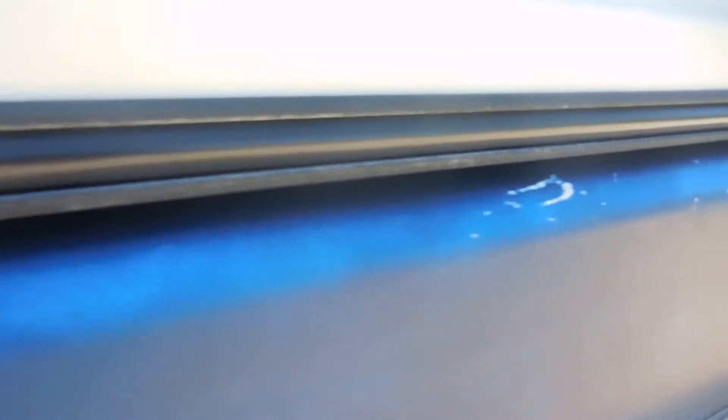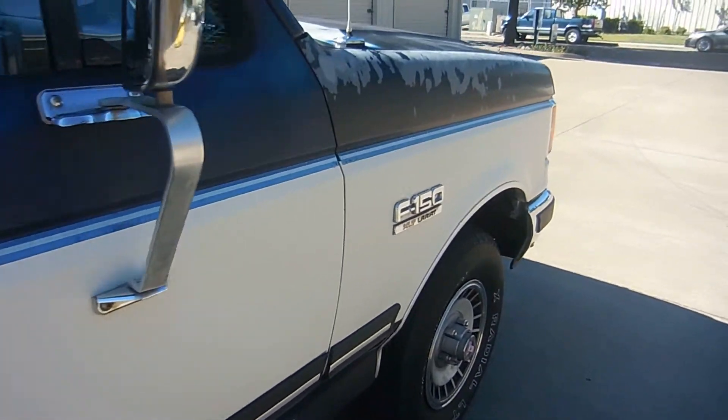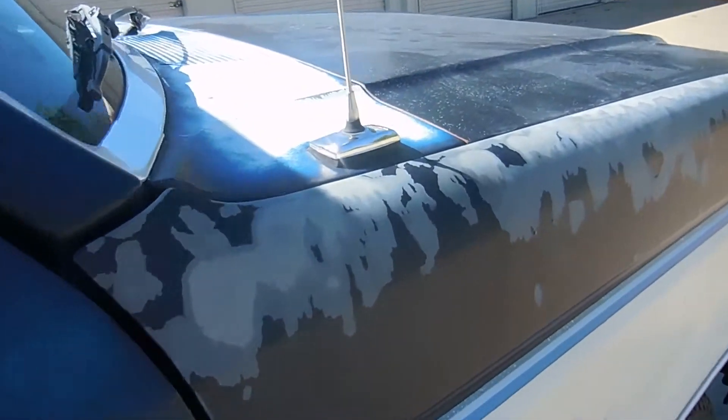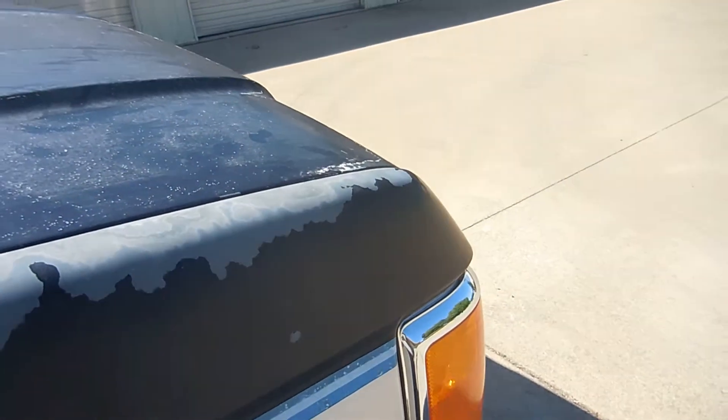Can see some more nicks up in here, paint's starting to fade. But she's a really solid truck. There's a scratch right there — about three of them. Got a scratch on the passenger side, and then we've got that paint loss again on the front passenger quarter panel.